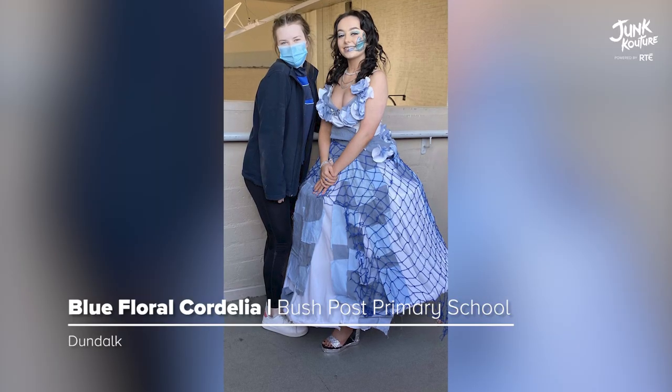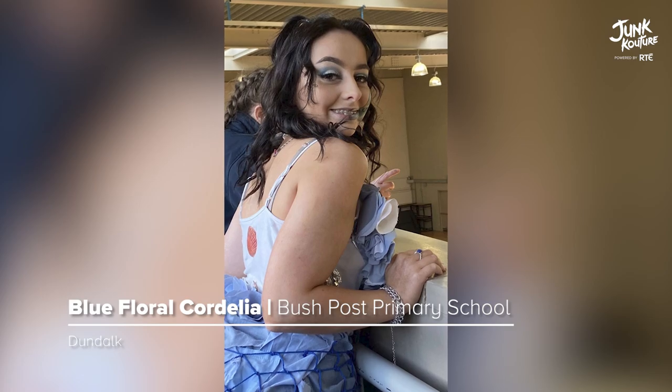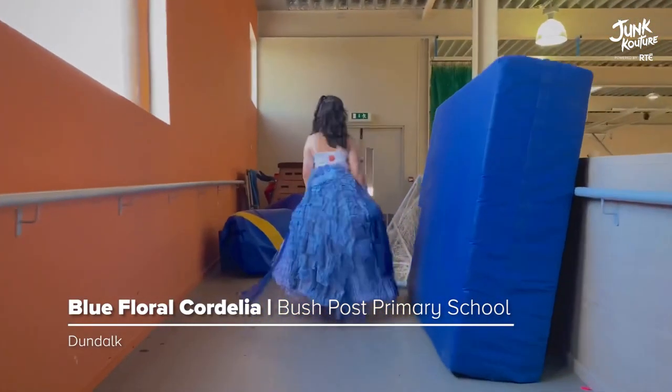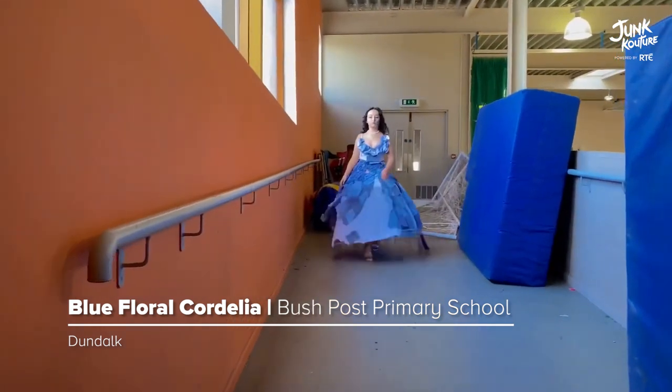'Blue Floral Cordelia' was inspired by overfishing. Following the theme of the ocean, the students creatively designed this outfit using school shirts, bed sheets, football nets, and flowers.